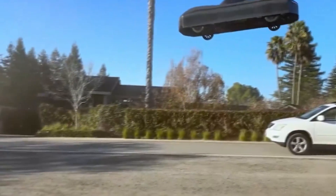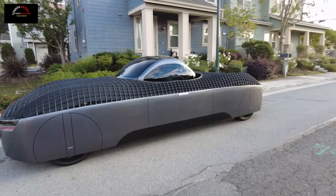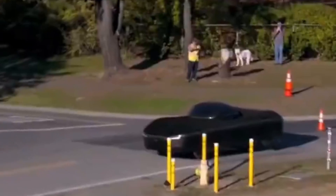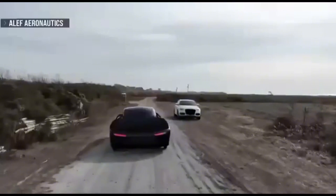The Aleph Model A is an entirely electric vehicle, combining the convenience of a car with the freedom of a flying machine. It has vertical takeoff and landing capabilities, meaning it can lift off and land without needing a runway. This makes it perfect for urban environments where space is limited.